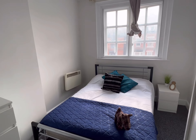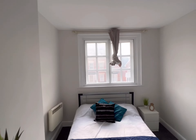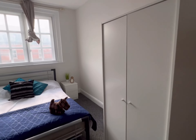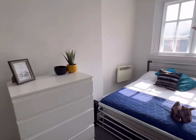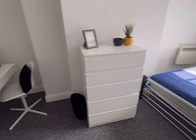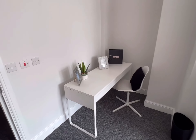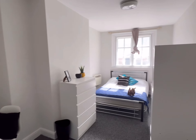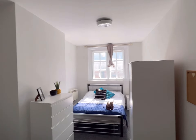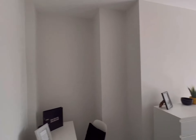You've got a nice double bed there with a nice window, bedside table, your wardrobe, sets of drawers, and then a desk. It's a really good size room, and then I'll take you through to the bathroom.